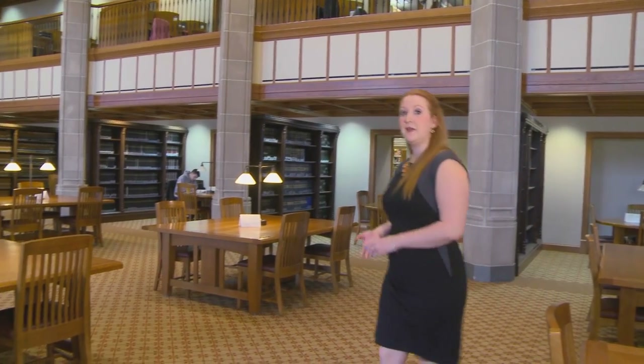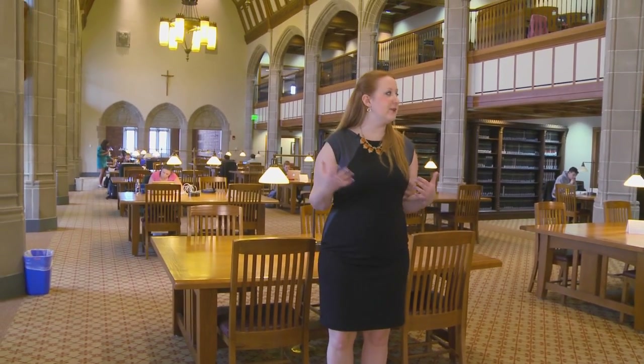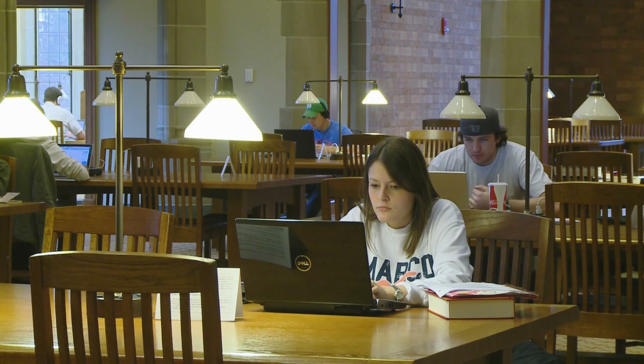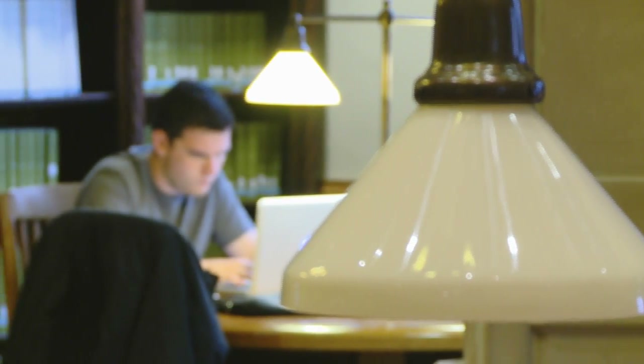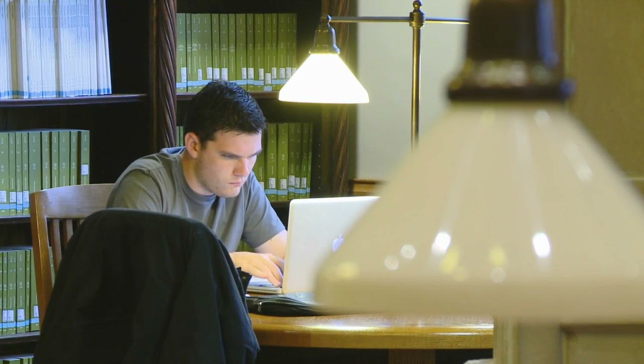We're now standing in the main reading room of the Kresge Law Library, or as I like to call it, the Hogwarts of Notre Dame Law School. The main reading room is one of my favorite places to study because it is a very quiet and studious environment. Other wonderful features of the library include research librarians who are full-time here to help students with any of their research needs.